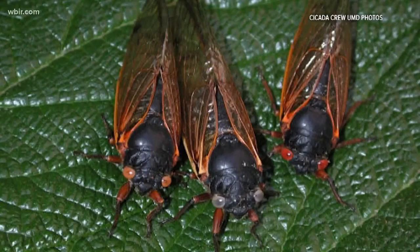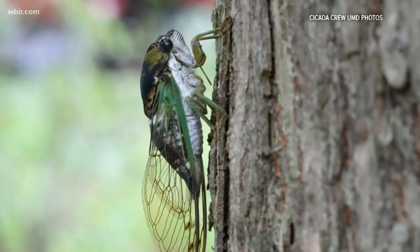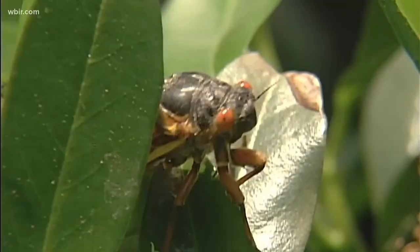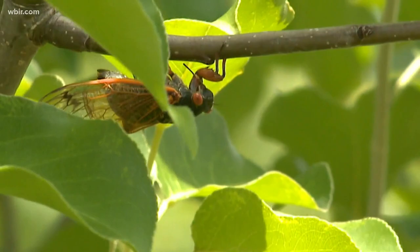As these cicadas begin to cover your yard, here's some good news: cicadas make our planet better. They are actually very beneficial to us and a natural part of our ecosystem. These periodical cicadas are underground for 17 years, aerating the soil and providing tremendous benefit there. Once they emerge, they're a food source for a tremendous number of animals, mainly birds. When the cicadas die, they add a lot of nitrogen to the soil, which then helps other organisms.